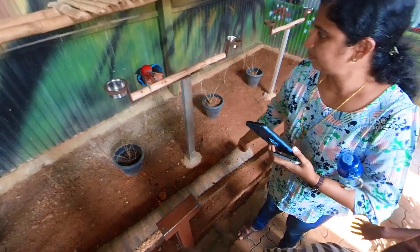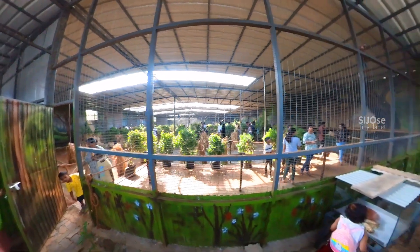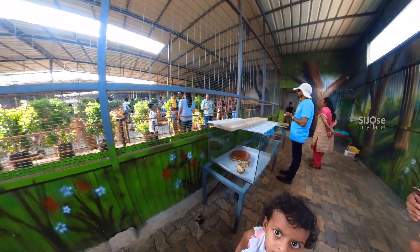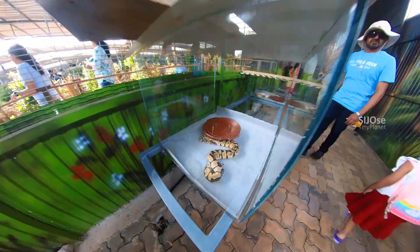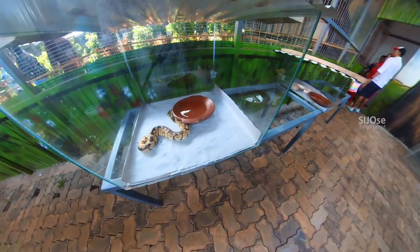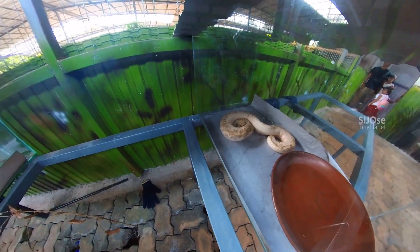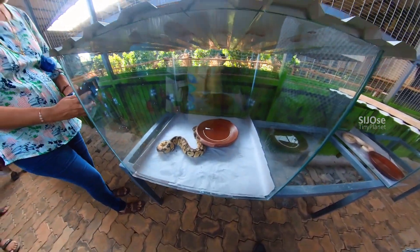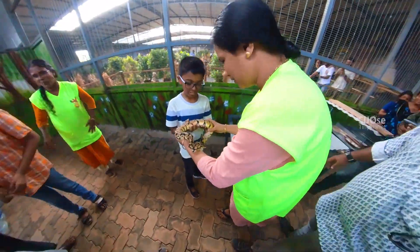I was able to see both birds in this section. The next section is the Snakes section. In the Snakes section, there are two snakes — two pythons. The normal pythons are white. We have to take a photo of everyone with the snakes.